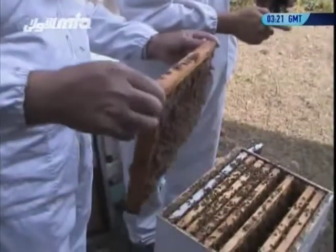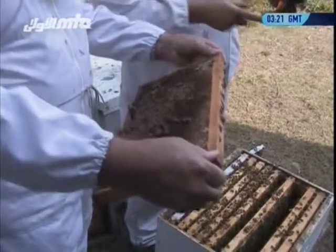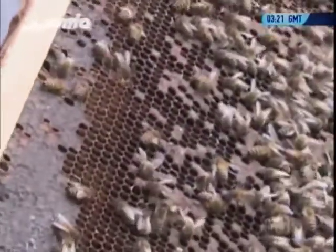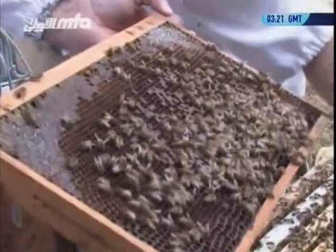How much honey do we get from a frame like this? That frame there would probably hold about eight pounds of honey. But we don't take honey out of this box — we always have a queen excluder which keeps the queen downstairs, and then we put another box on top with frames in it. That's our honey box. So whatever the bees collect here is theirs — it stays.